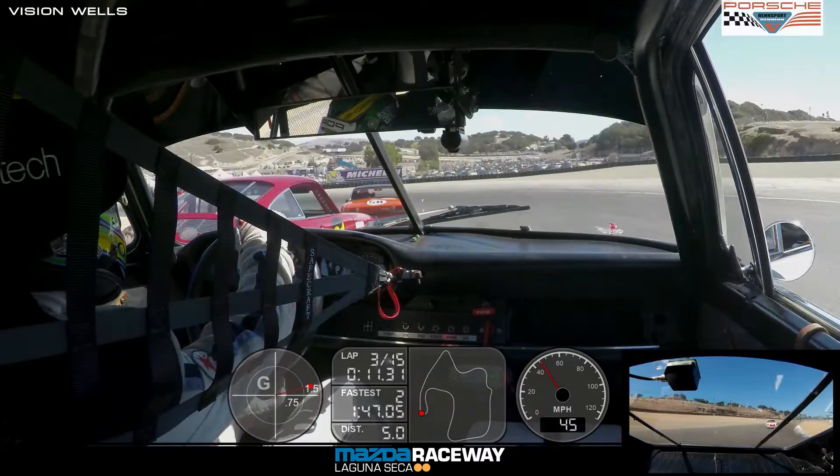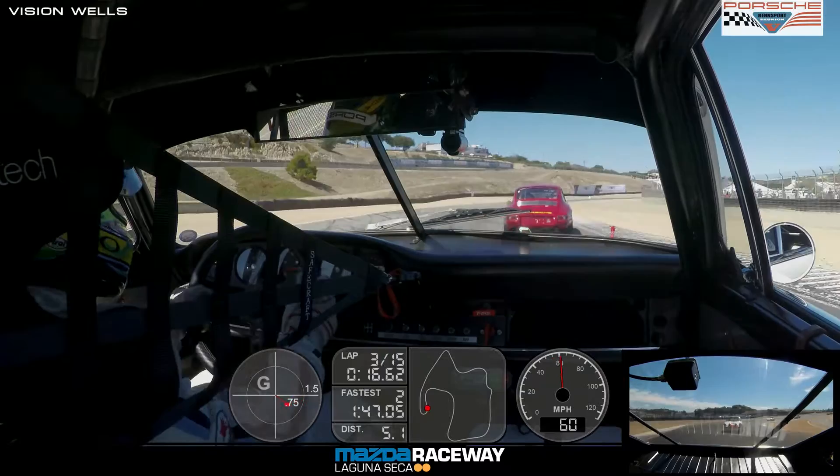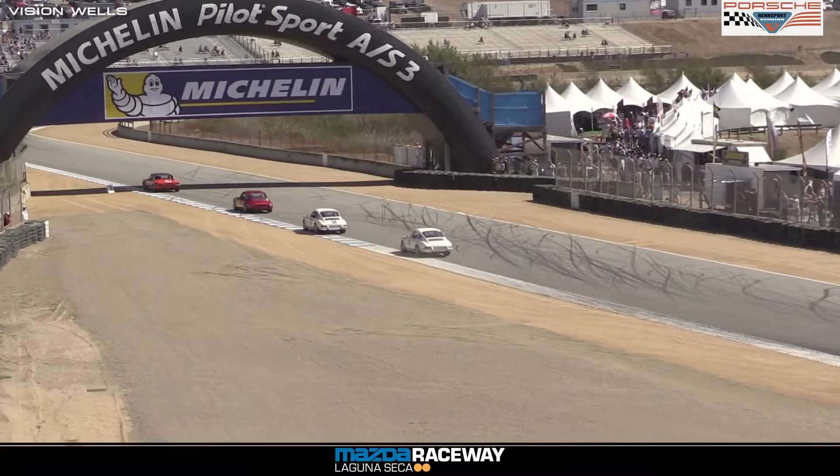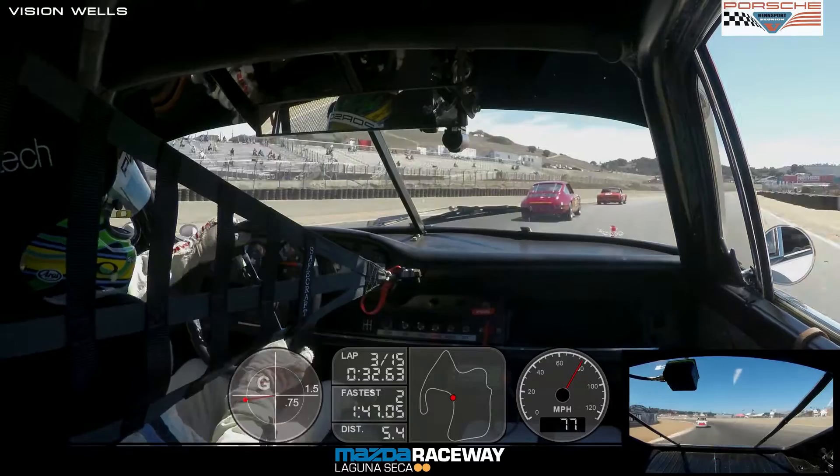Seidel looks inside going into the Andretti hairpin, can't do it. Gruber moves over and shuts the door. A little smoke from that left front wheel on Seidel's car 61. Gruber the leader as they go to the infield. Based on what we know about the motors, I went down to the paddock to check on the 68 car because it was running so well, making sure it was a dead stock 2-liter — and it is.